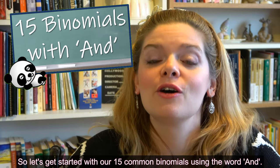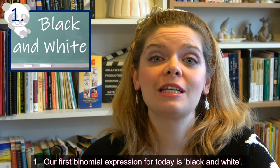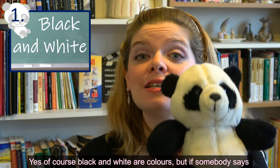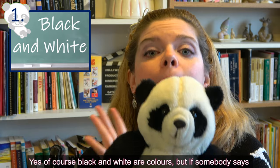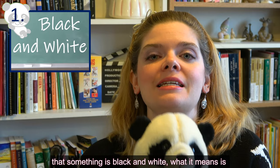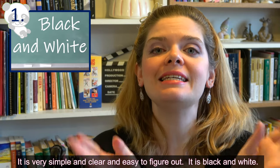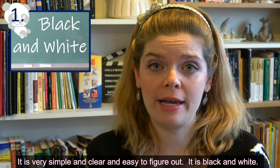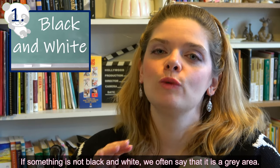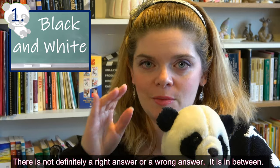Let's get started with our 15 common binomials using the word AND. Our first binomial expression is 'black and white.' Of course, black and white are colors, but if somebody says that something is black and white, it means there is a right answer and a wrong answer — it's very simple, clear, and easy to figure out. If something is not black and white, we often say it is a gray area, where there isn't definitely a right or wrong answer.